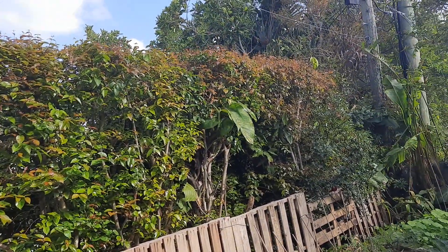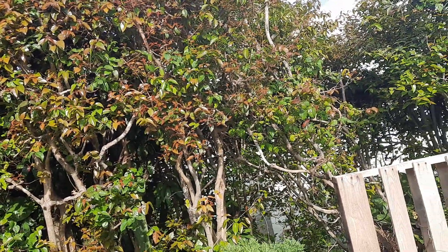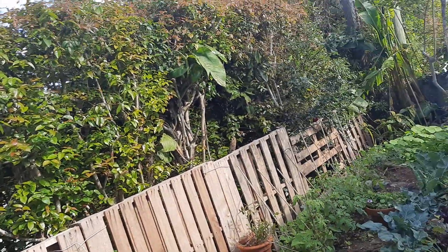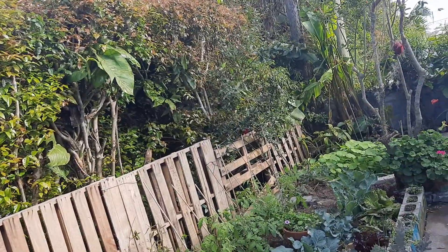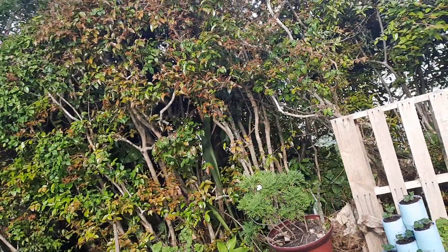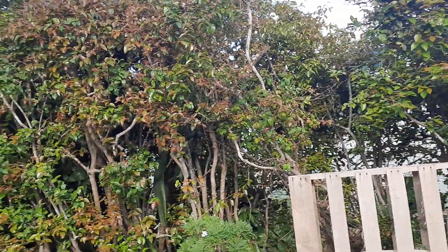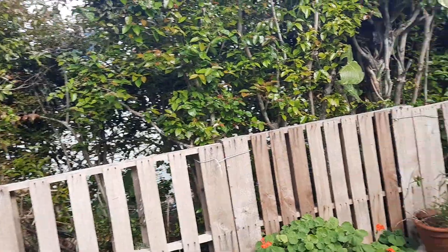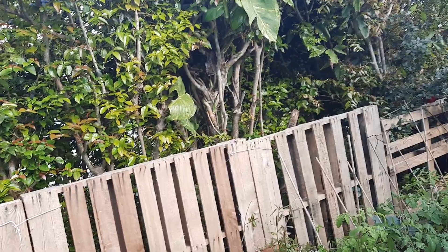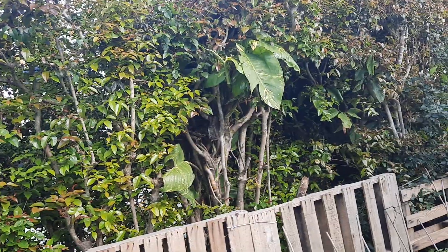These grow so wild in Bermuda — I think they were introduced to the island once to deal with some sort of bug problem. But most houses and most hedges will use this to create a hedge because you can train it and cut it in a certain way, or you can just have it as a standalone tree. We also have a tree on the other side of my dad's house, and that's where I usually go when I want to harvest cherries — like if I want to make something with them.